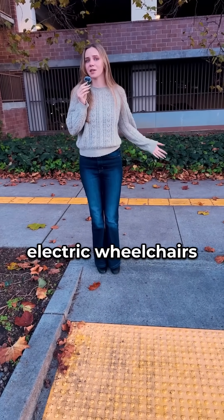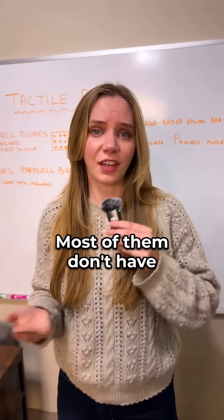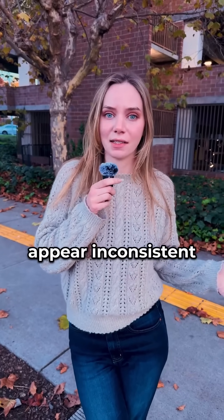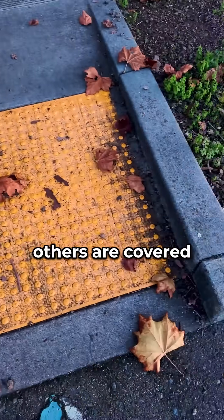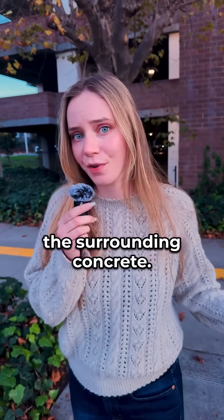The problem is electric wheelchairs have no built-in way to understand this code. Most of them don't have cameras at all. And even if they do, these markings can appear inconsistent to a camera. Lighting, shadows, and weather can all distort how they look. Some sections are faded, others are covered in dust and leaves, and the edges can blend right into the surrounding concrete.